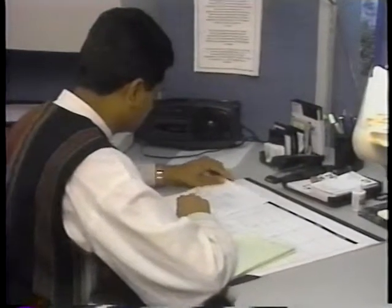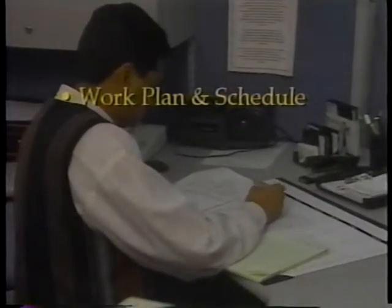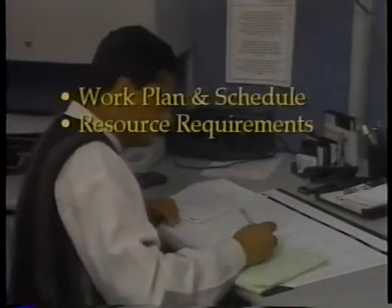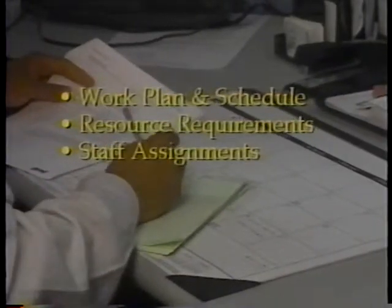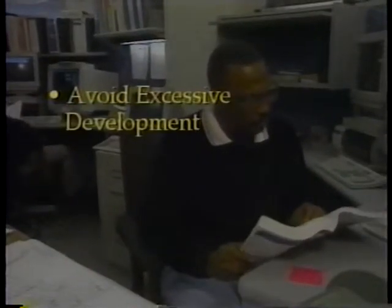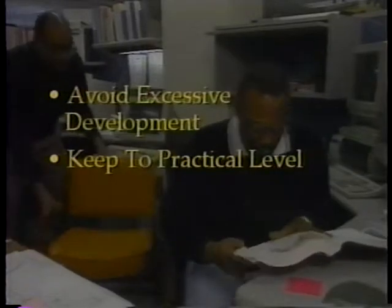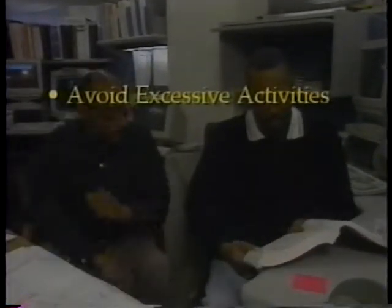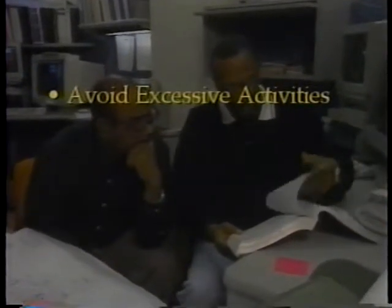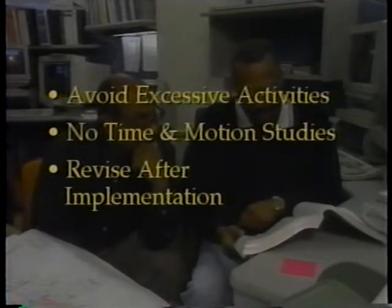The second consideration is sound planning and scheduling. A work plan and schedule for system development must be adopted, resource requirements must be estimated, staff responsibilities must be clearly assigned, and a project manager must be appointed. Another consideration to avoid is excessive development efforts — there is no point seeking refinement beyond the realm of practical application. Attempts to define excessive numbers of activities or conducting time and motion studies are generally unnecessary. Once the system is implemented, changes can be made as necessary.